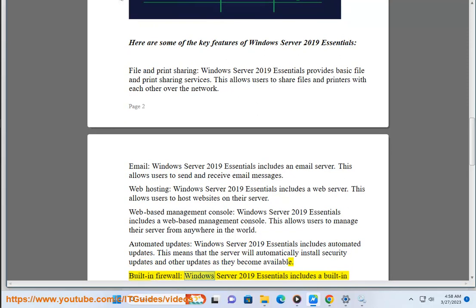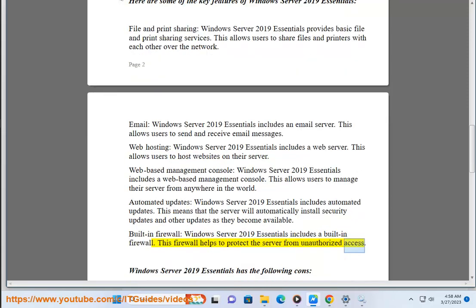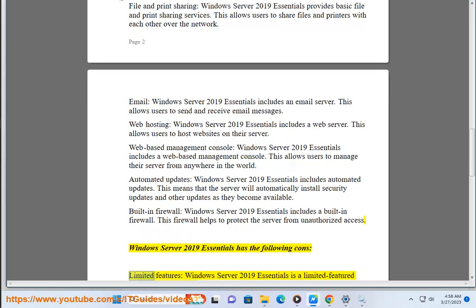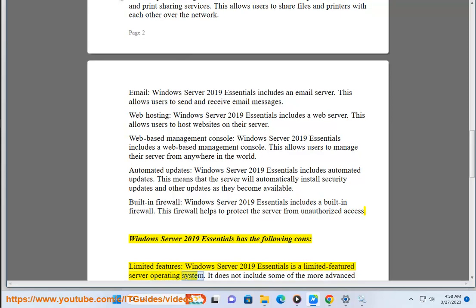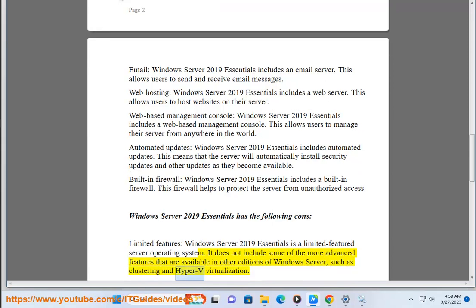Built-in Firewall: Windows Server 2019 Essentials includes a built-in firewall. This firewall helps to protect the server from unauthorized access. Windows Server 2019 Essentials has the following cons. Limited Features: it is a limited-featured server operating system. It does not include some of the more advanced features available in other editions of Windows Server, such as clustering and Hyper-V virtualization.